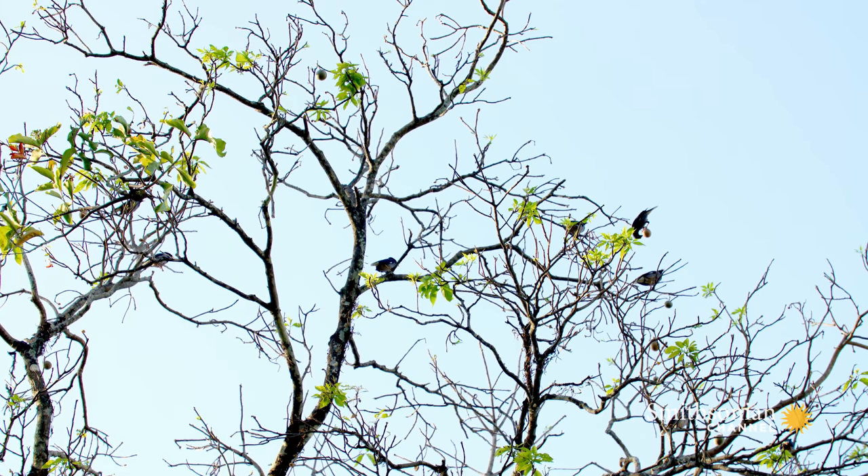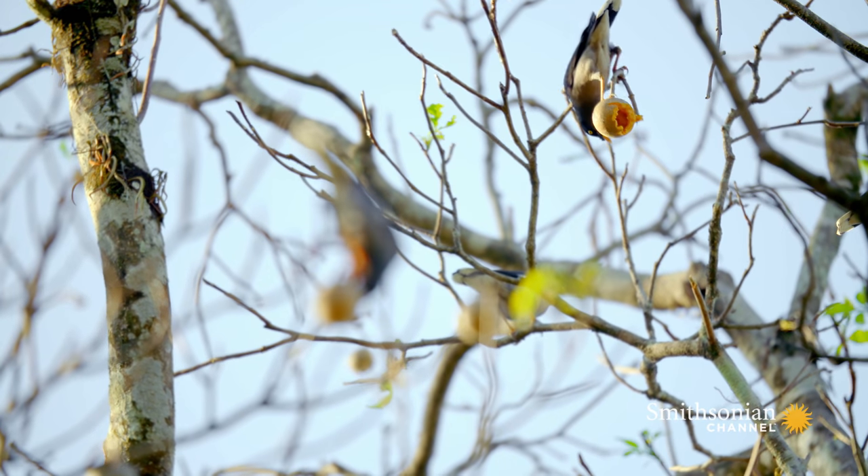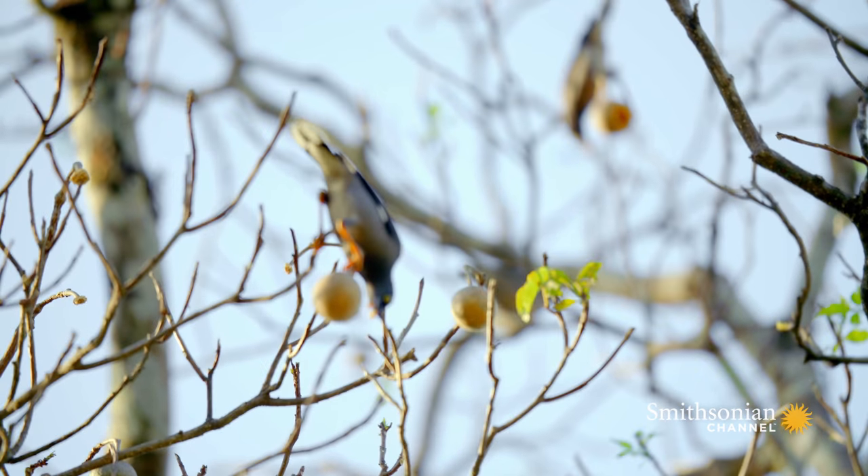Not all the fruits are ripe, but the squirrel and the mynas make quick work of the ones that are.